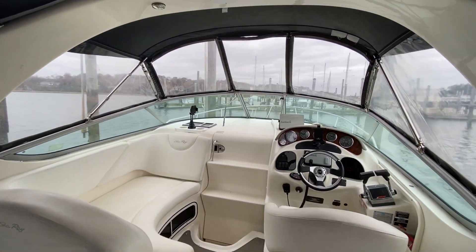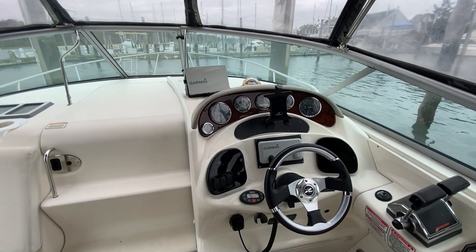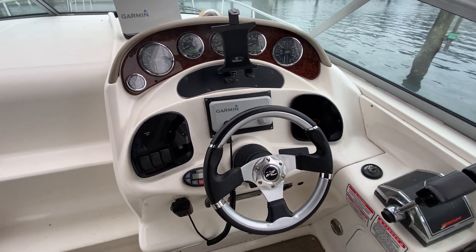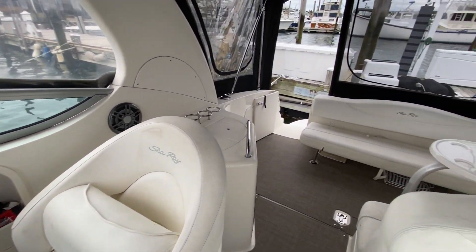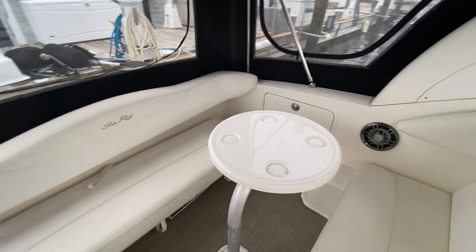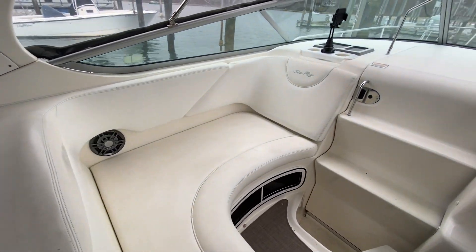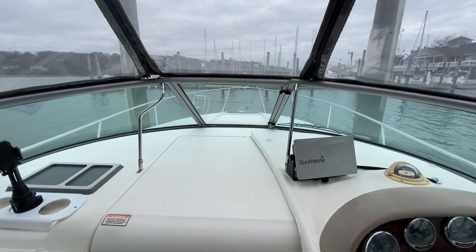Okay, here we are inside. This canvas is fairly new — about three seasons on it. And two year old electronics, so that Garmin is fairly new — GPS and radar, as well as the VHF radio here at the helm. Plenty of nice seating here in the aft with the removable table. This seat also folds out to meet the back seat for a nice lounge, as well as a walkthrough with steps to the forward deck.